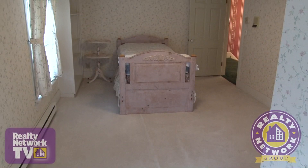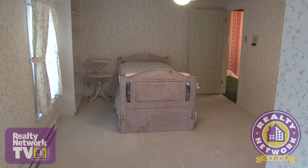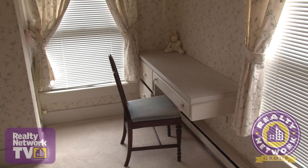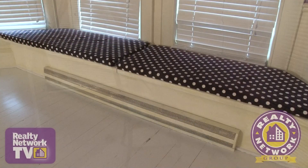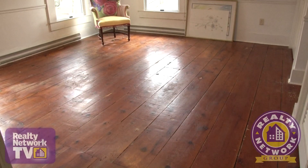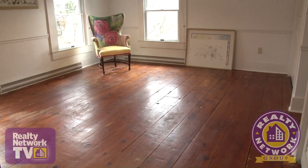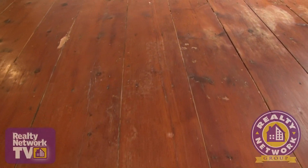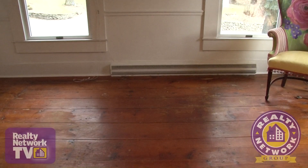Moving to the second floor, we find five large bedrooms all with wonderful views of the surrounding countryside. Plush carpeting covers the floor of this room, and most of the rooms have lovely design appointments such as a quaint window seat. Another spacious room on the second floor has the original wooden plank flooring that's been polished to a warm glow.